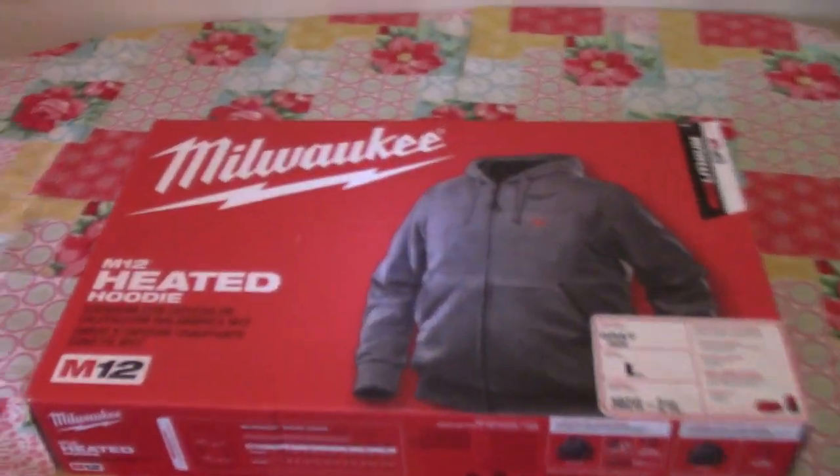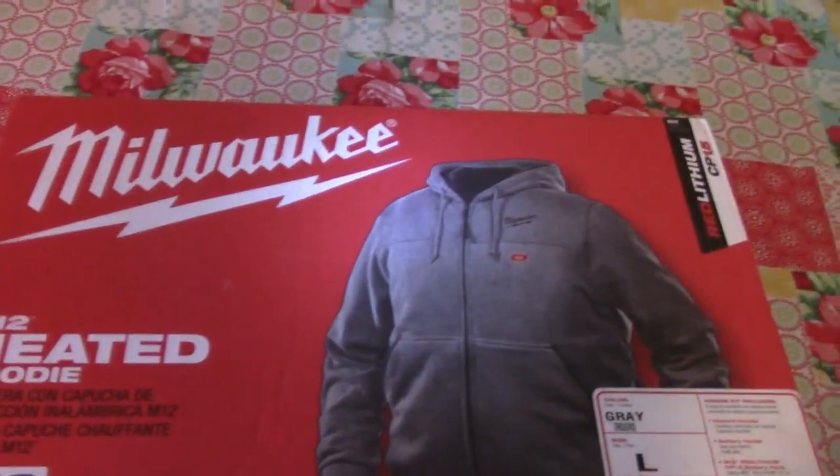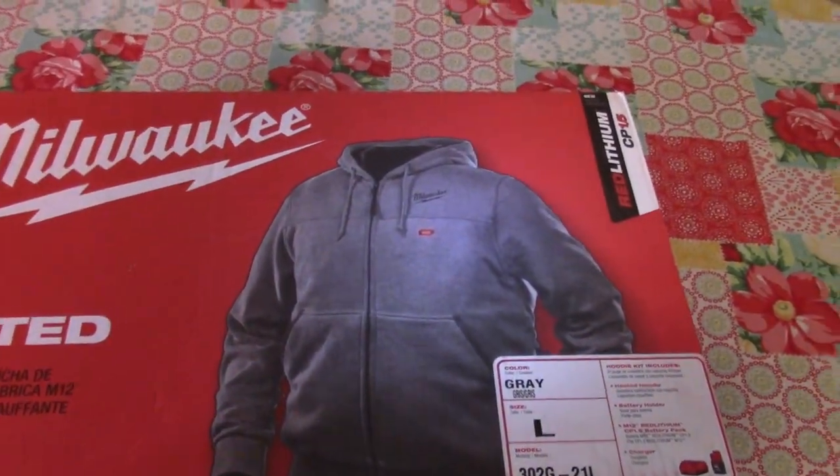Alright ladies and gentlemen, unboxing time with John Picker. Check out what we got. We got the new Milwaukee heated friggin' hoodie.